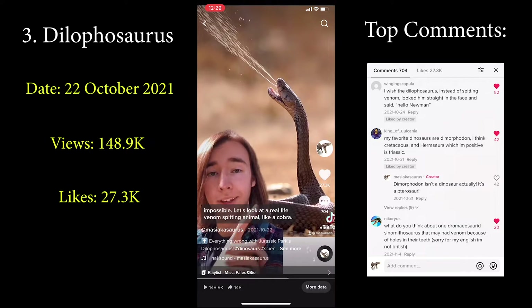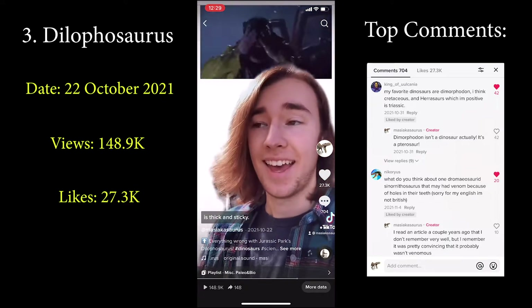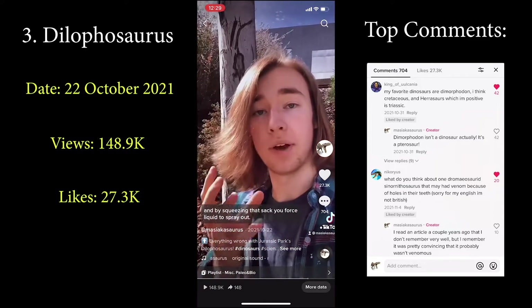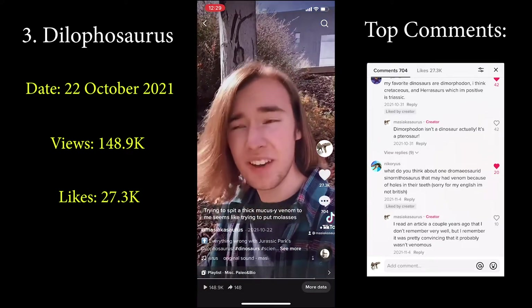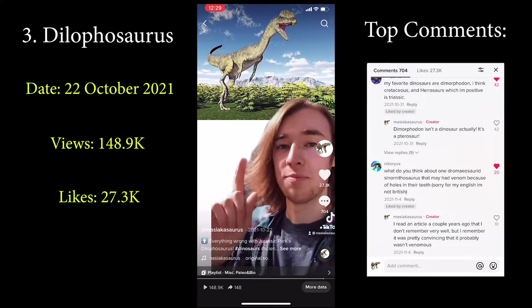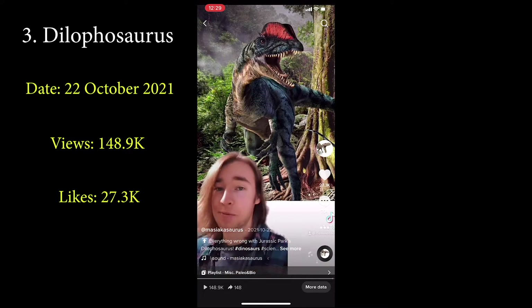But of course those are pretty minor points. The big ones are the neck frill and the ability to spit venom, neither of which there is any evidence for. You'd be able to tell based on skull anatomy if the animal had a frill. And the venom spitting is the reason I think this reconstruction is actually impossible. Real venom-spitting animals like cobras do it by having a sack of liquid venom with tubes leading out through the teeth — by squeezing that sack you force the liquid to spray out. Trying to spit a thick, mucousy venom would be like putting molasses in a water spray bottle. I love Jurassic Park, but this is more like what the real Dilophosaurus would have looked like.